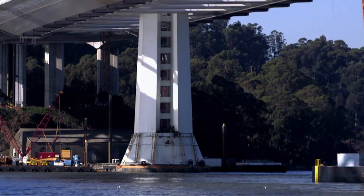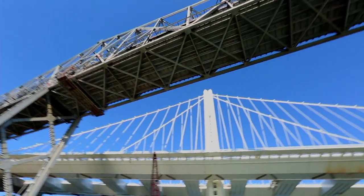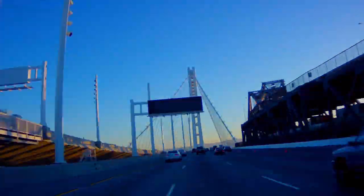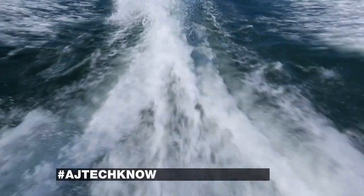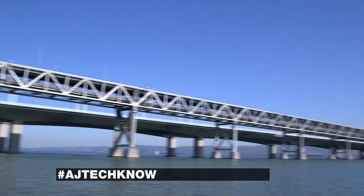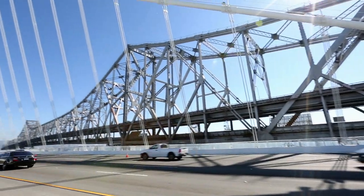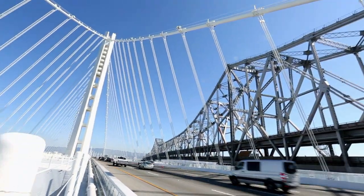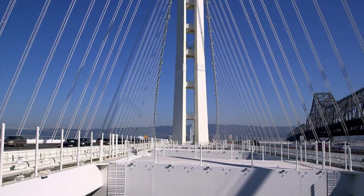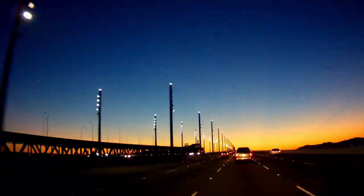Rising from the depths of the San Francisco Bay is the newest architectural crown jewel of Northern California. The new Bay Bridge, which connects San Francisco and Oakland, is now open for business. And what a sight it is to see. Roughly 280,000 vehicles travel the east and westbound lanes each day. It's now the widest bridge in the U.S., with five lanes in each direction.